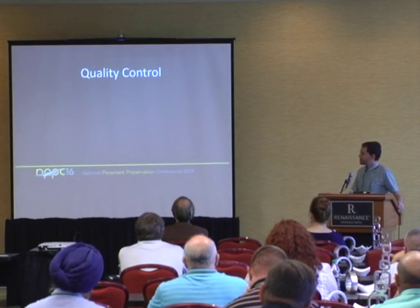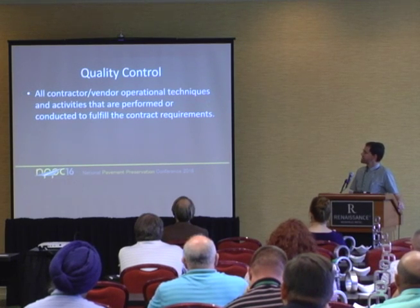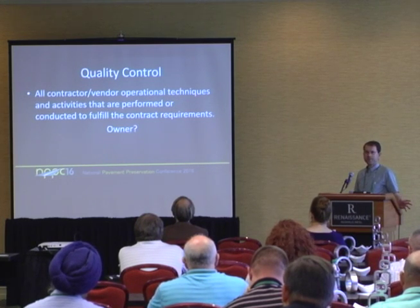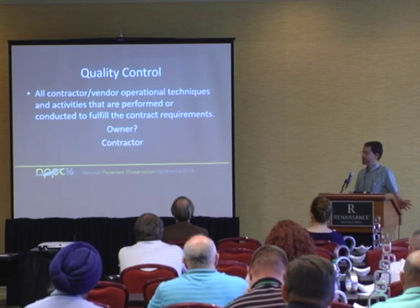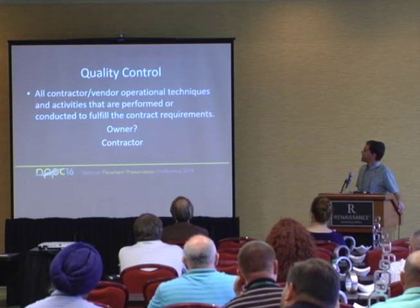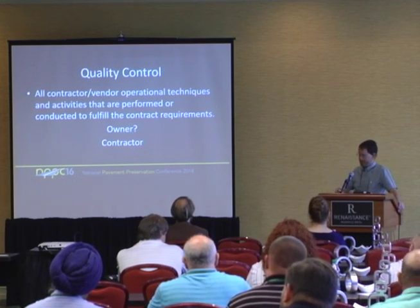Quality control, on the other hand, involves contractor operational techniques and activities that are performed to fulfill the contract requirements. So who owns quality control? That would be the contractor or the vendor. Operational techniques to fulfill the contract requirements — in other words: am I getting what I intended to do? Am I doing what I think I'm doing?